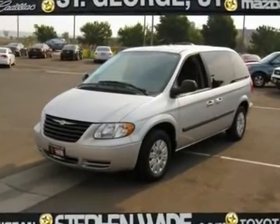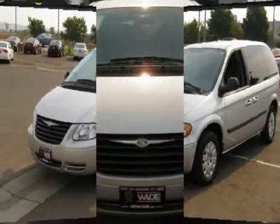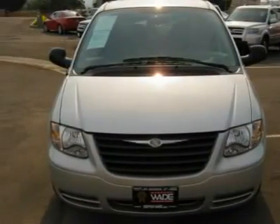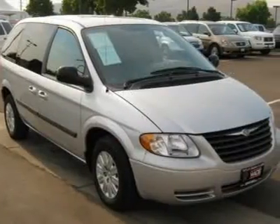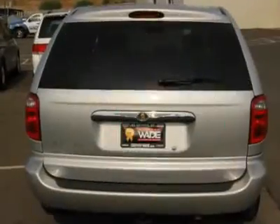W.O.W. You can get great gas mileage with this Town and Country. It is exceptionally clean inside and out and has plenty of room for the whole family. If you need to pull some toys, this one actually has a tow package.